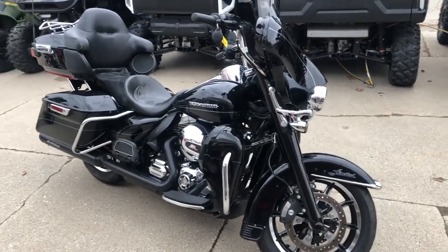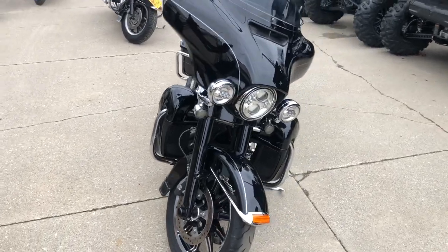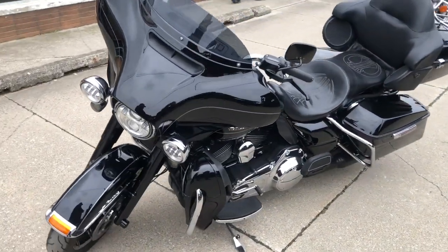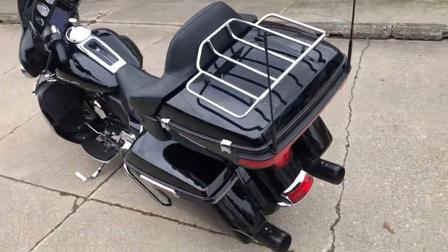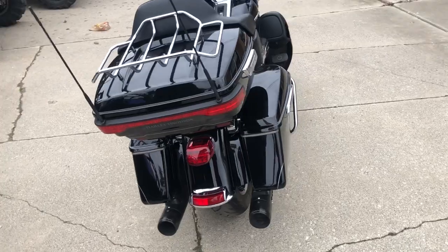Hey guys, approvalpowersports.com here doing some videos on some stuff that just came in. Check this one out — 2014 Ultra Limited for sale, over $2500 in extras on this one. Runs strong, got stage one kit, Screamin' Eagle intake, dual Screamin' Eagle exhaust, includes Daymaker headlight, Daymaker highway lights, custom seat, and oversized LED screen.